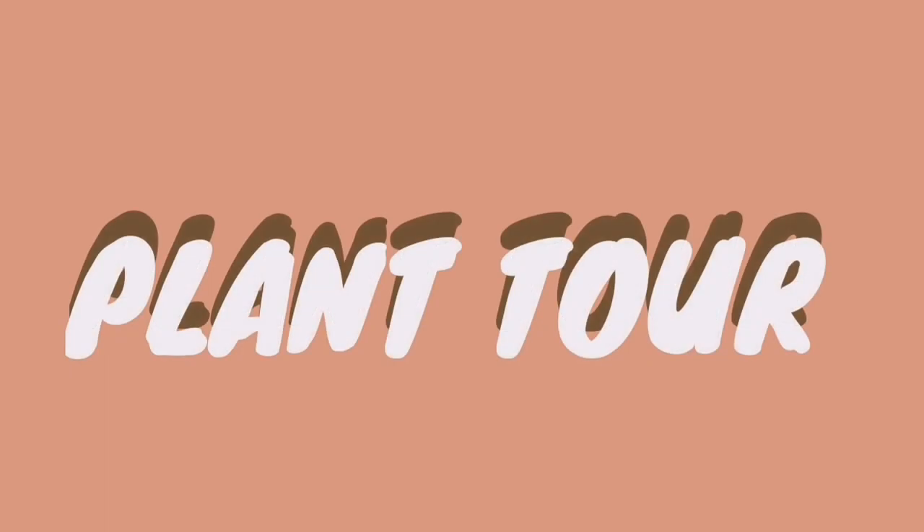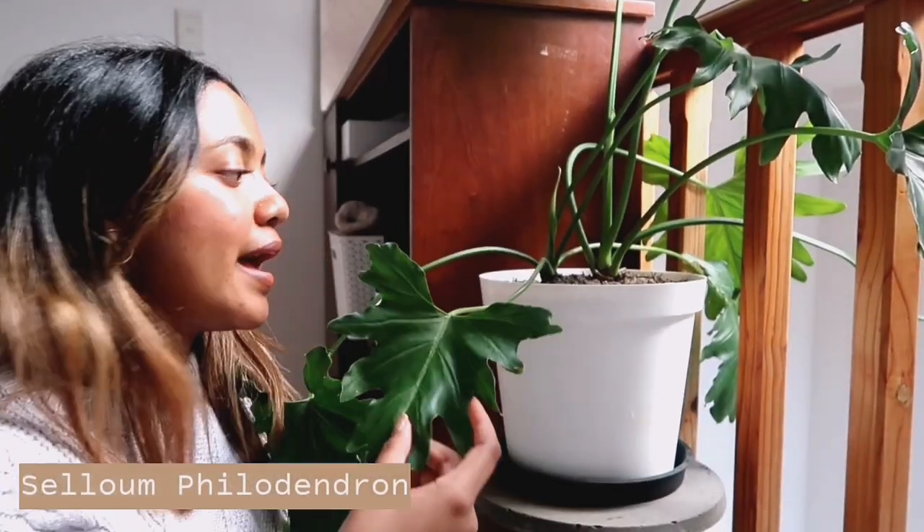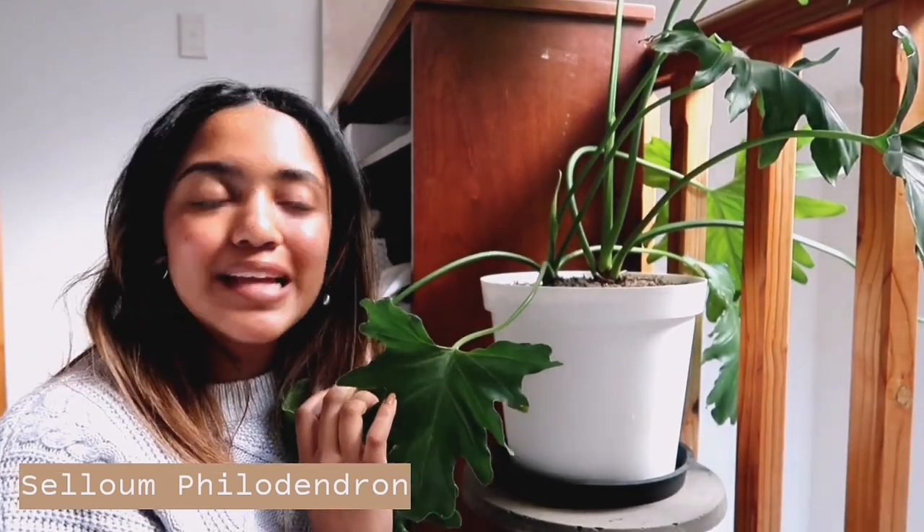So that is my little Pep Home and Mr. Price decor haul. I really hope you guys enjoyed it. And now it is time to show you guys my plants. So I thought I would start off this plant tour in my bedroom. This is my first plant, and this is a satin philodendron.